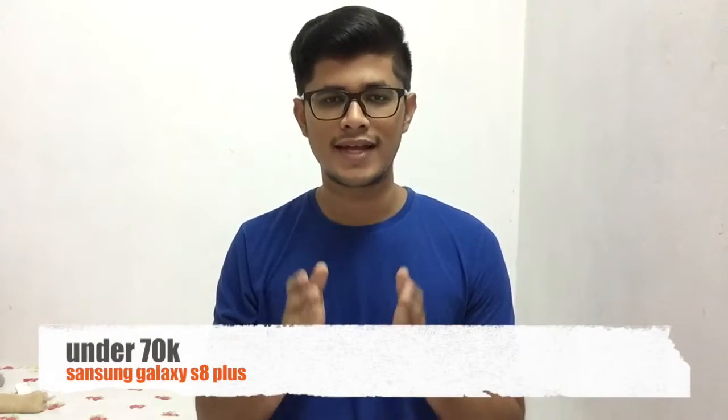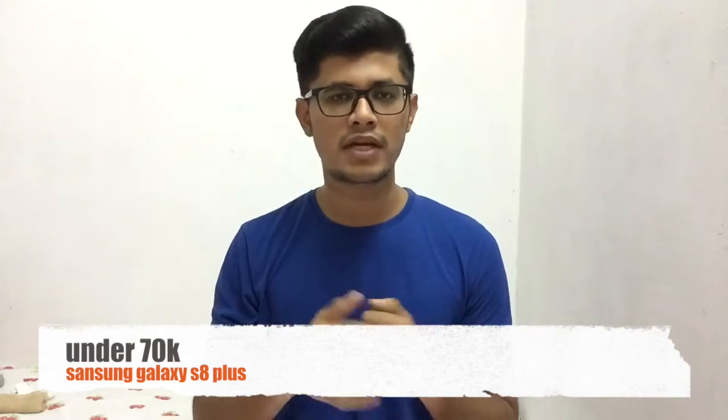For our final budget tier, under 70,000, you can buy the Samsung Galaxy S8 Plus — no debate. It has a good design, good camera, and a good screen. That's it from me guys. If you liked this video, hit the like button. If you want more videos, subscribe to the channel. If you have any suggestions, comment below. Thanks for watching — peace!